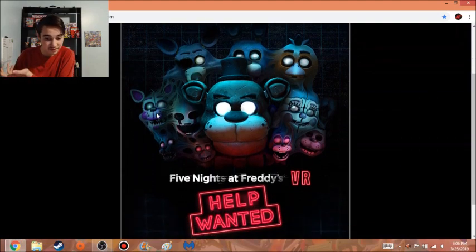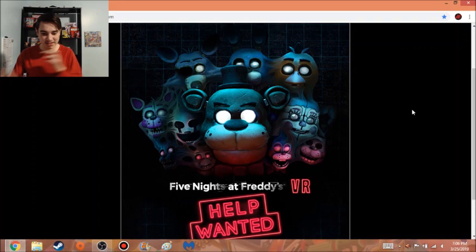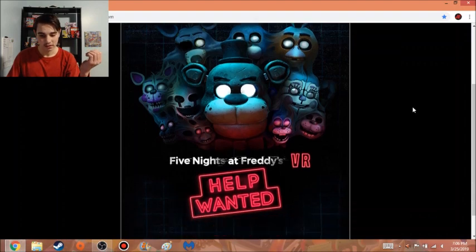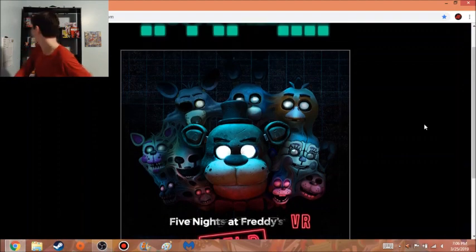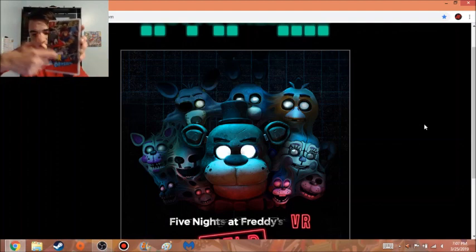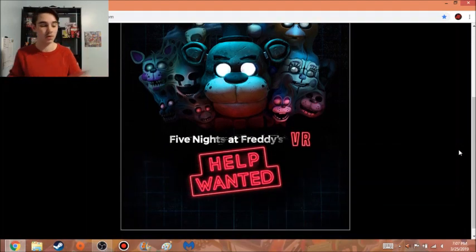It looks like they did eventually change the Funtime Foxy model, and they even replaced the Springtrap model with Nightmarion, which is interesting. I'm guessing this is now the official box art for the game. I wouldn't be surprised if this is going to be the cover — like, using Mario Odyssey as an example, I'm guessing it's going to be a picture of all the characters right here, and then down below it'll say 'FNAF VR Help Wanted.'